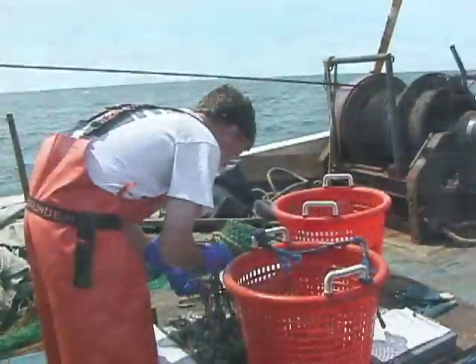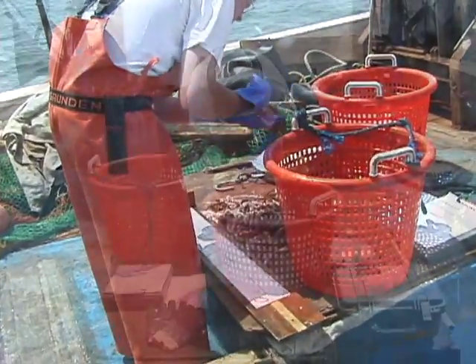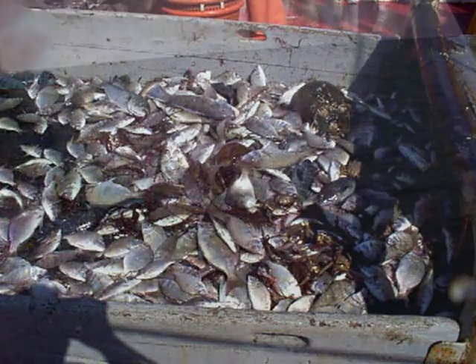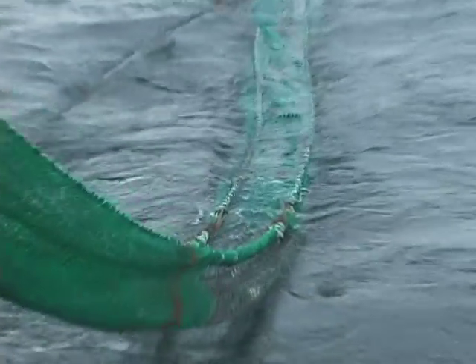Although initial results with the sweepless raised foot rope trawl and square mesh windows look promising, occasionally problems with scup still occurred when large aggregations of fish were in the tow area. If large schools of scup are present, the sweepless trawl can become overwhelmed. This is probably because fish behavior is altered and the whole school physically cannot escape below the net when congregating in large schools. Therefore, the only way to prevent a trawl net from capturing large schools might be through use of a physical barrier within the net.